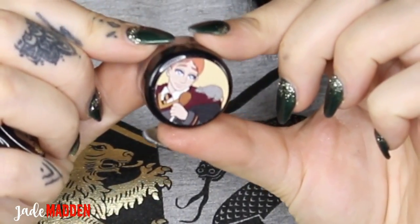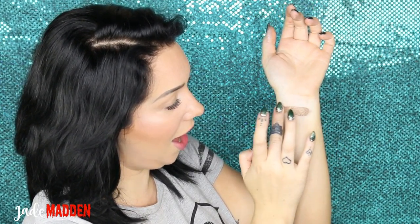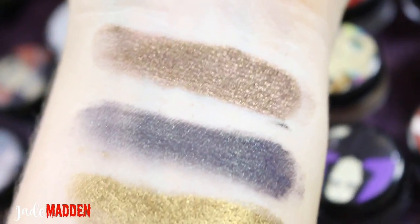The next one is Ron, and it's called 'That's Chess.' So this is like a real kind of almost cool-toned bronze colour, if that is even possible. But it has this gorgeous kind of metallic vibe to it. So pretty!